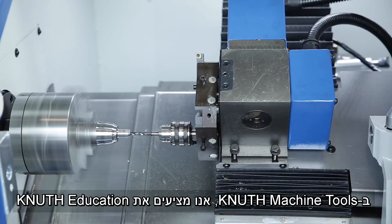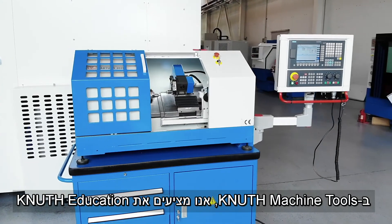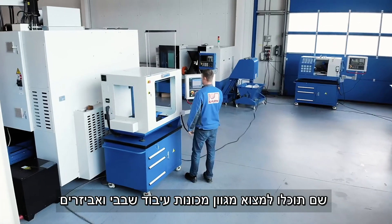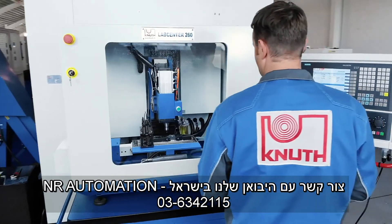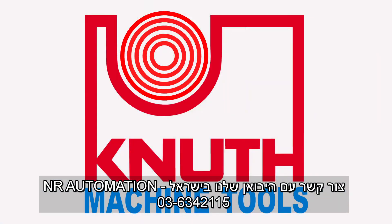Here at Knut Machine Tools, we offer Knut Education, where we offer a variety of machine tools that are ideal for vocational education and training. Contact one of our representatives today to find the best solution for you.